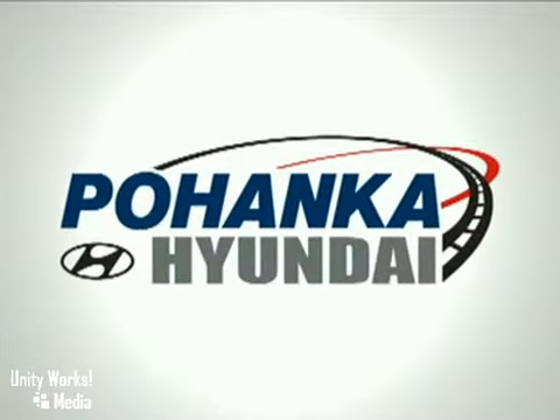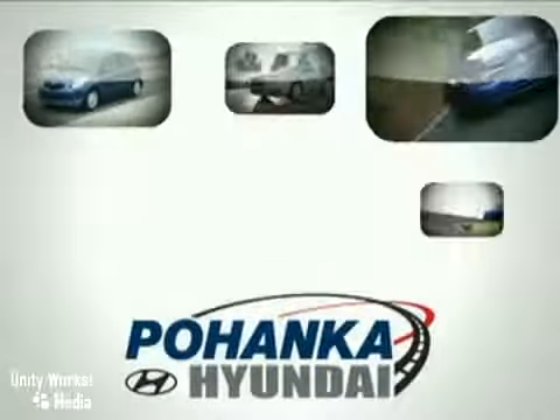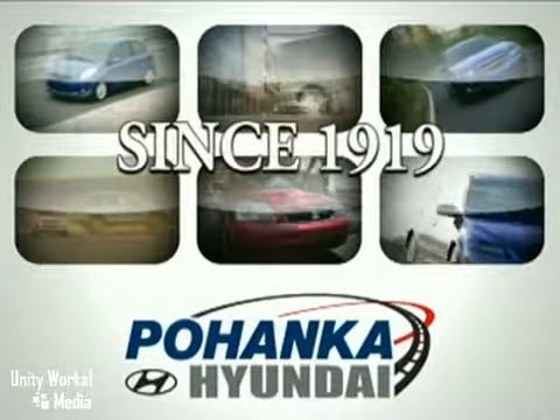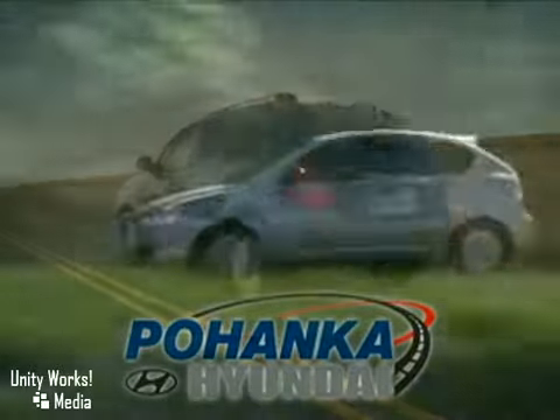Welcome to Bohenka Hyundai of Fredericksburg, a great place to buy a car. We're a member of the Bohenka Auto Group, serving residents of Northern Virginia and D.C. since 1919. We're proud to offer you a great deal on the vehicle you're about to see.